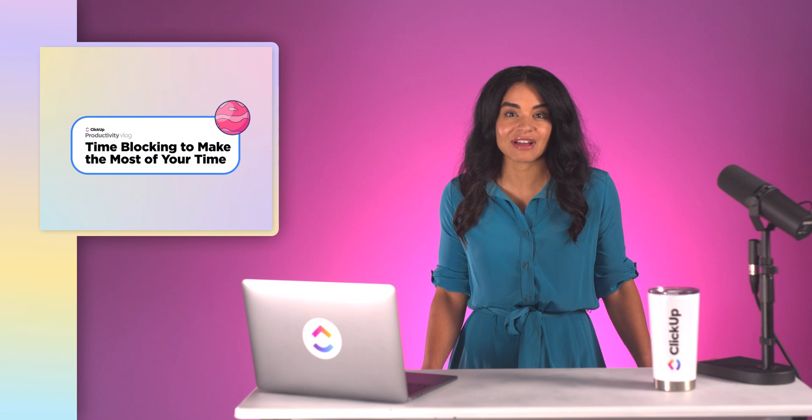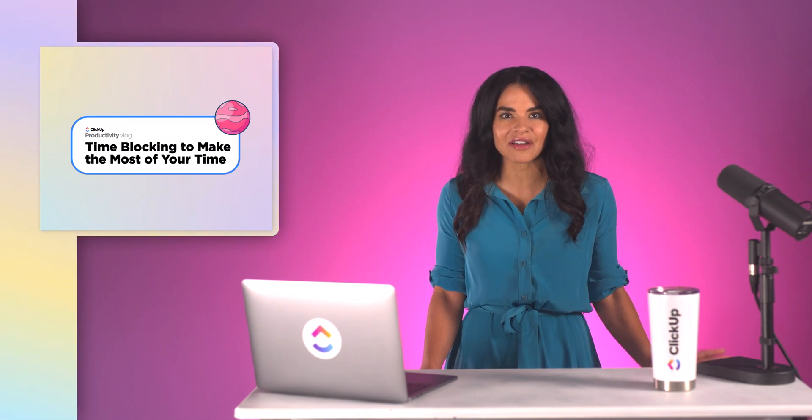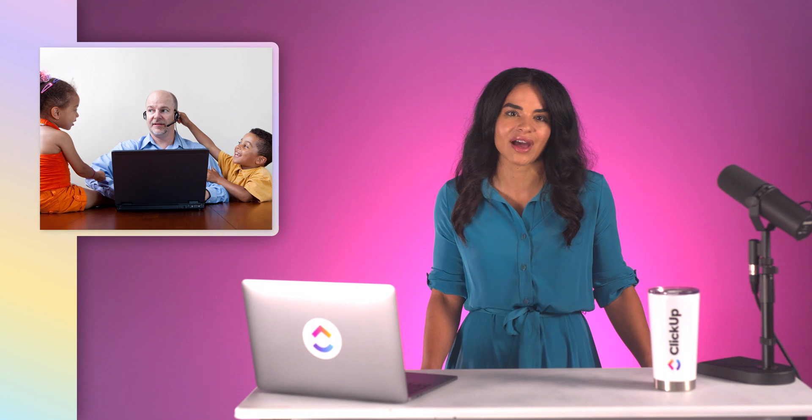We've all had those moments where we find ourselves saying, I need more hours in the day, or how is it 5 o'clock already? Whether you're working on a project and find yourself distracted by social media, or you have some personal projects that need your attention outside of work hours but emails are holding you back, it's really easy to get off track. With all of the distractions in the office and at home, getting work done in a timely manner has become a common problem in the workplace.